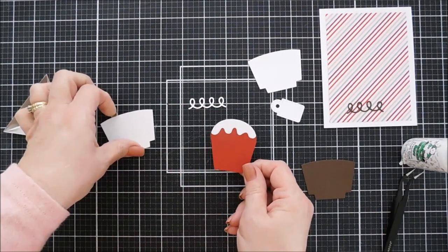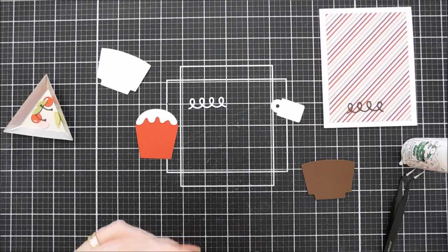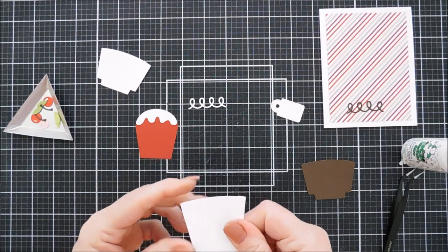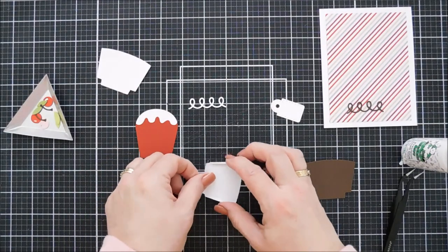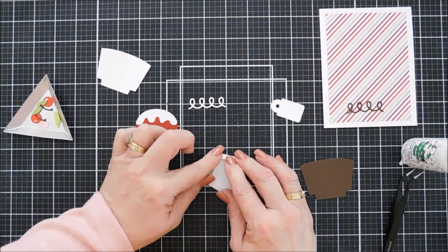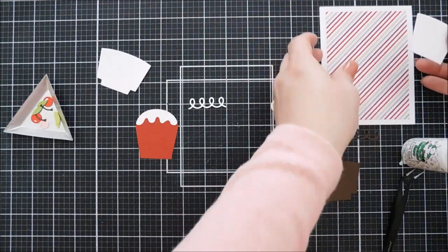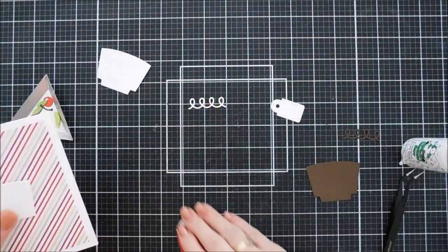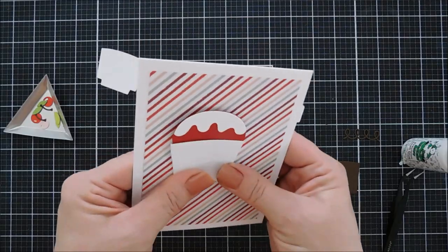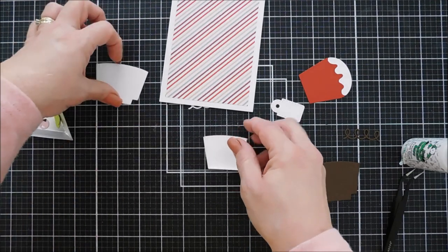We're going to set the cupcake aside and look at the cupcake pocket options. I die cut two out because I wanted to show different ways to create the pocket — I'll actually show three. Option one: die cut one out, reinforce the score lines on the left, right, and very bottom, fold them in, add glue to those surfaces, and tack it down to your project. Flip over the bottom piece last so nothing obstructs the in-and-out motion of your cupcake. That's option one.